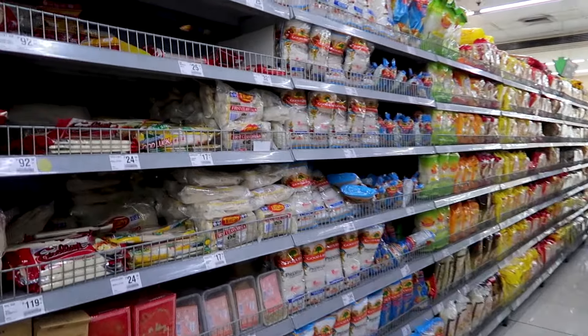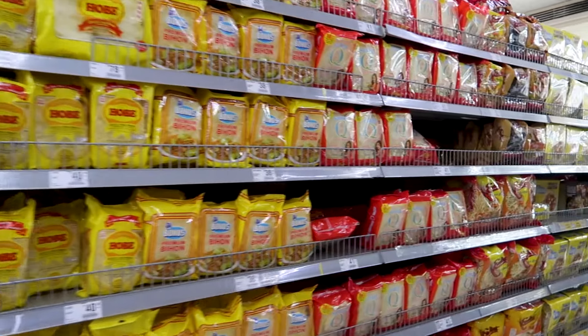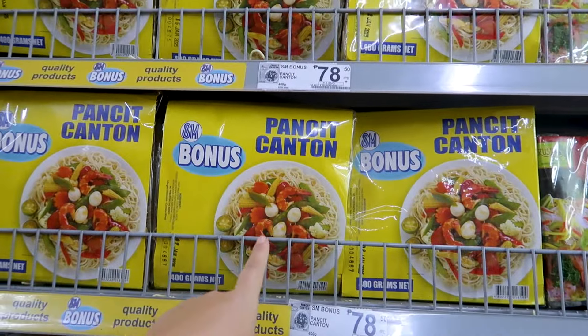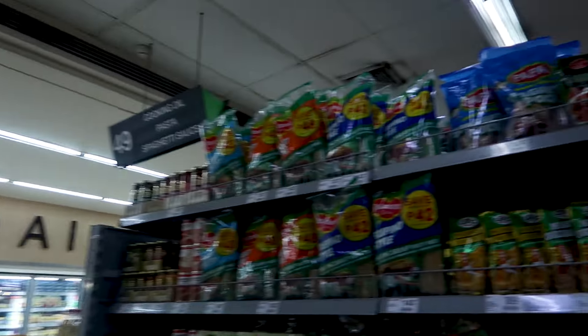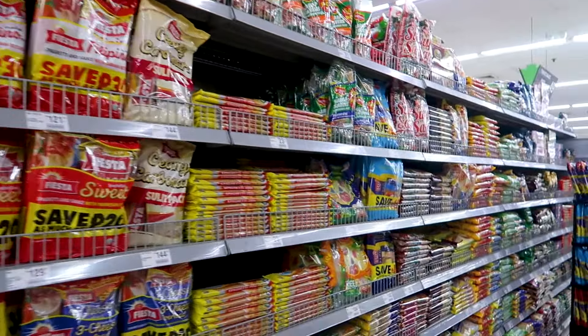Here are some noodles and some pastas. In the Philippines, the popular one is this one — the pancit. We tried cooking it a few times and it actually tastes really nice. And on this side are some sauces. Spaghetti is good in the Philippines.